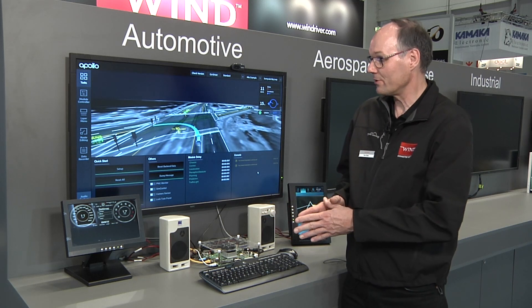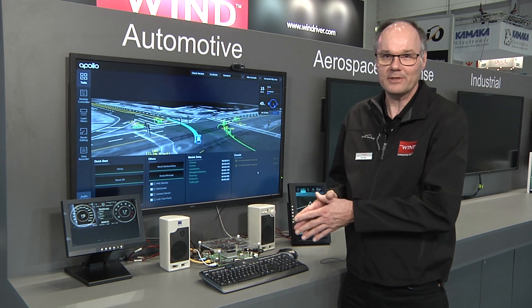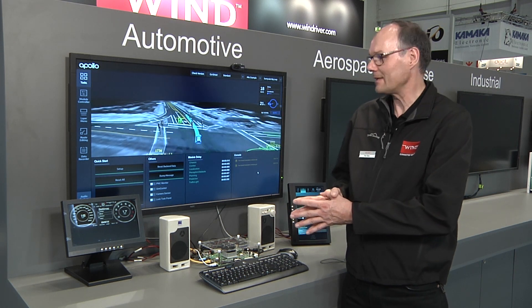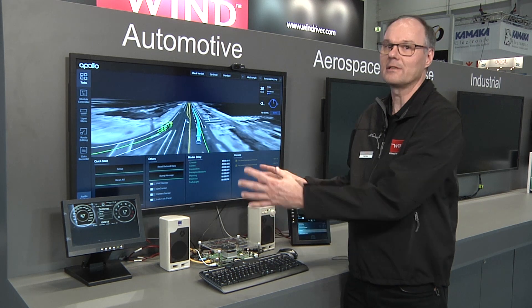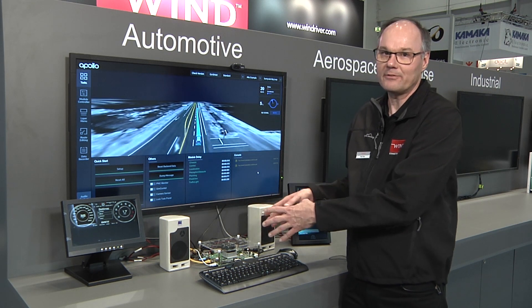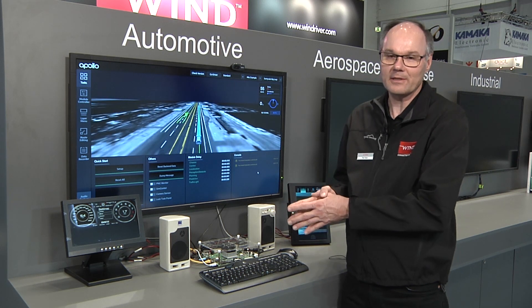The use case that we show here is an automotive use case. In automotive, it is all about consolidation these days — consolidation of different ECUs going into one platform, safety-critical ones as well as non-safety-critical ones.